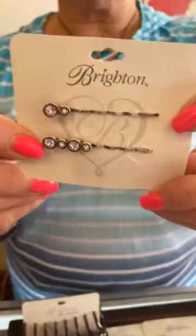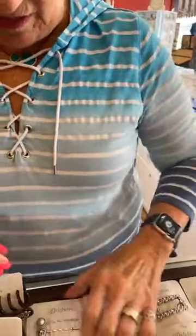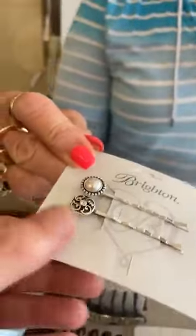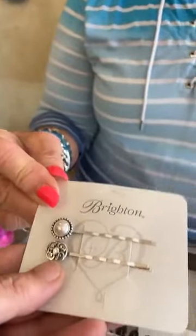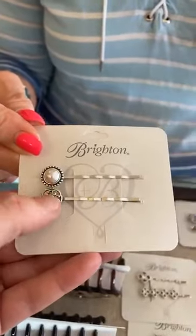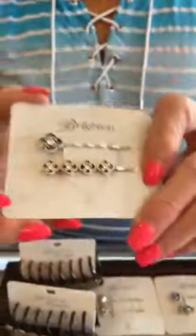Then we have bobby pin sets and hair pin sets. This is Infinity Sparkle, $34. This is Satin Glow, $34 — I love the pearl, that's so pretty. If you want to be matchy-matchy, I believe these match perfectly with the Betsy mini posts. And I think there's an earring of this too. These are Toledo, $32, and there's a Toledo collection too. And this is Christo, $34.